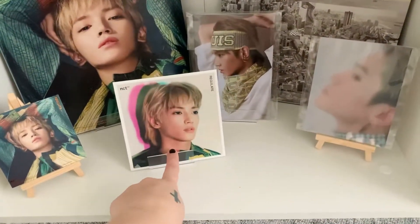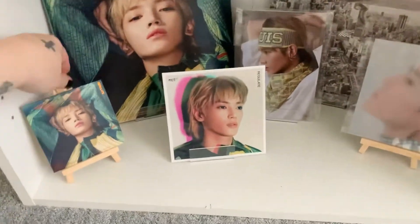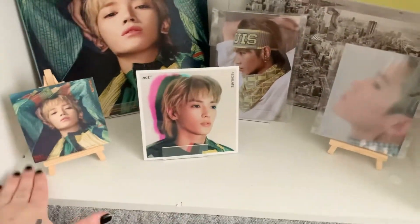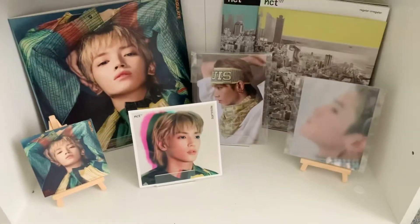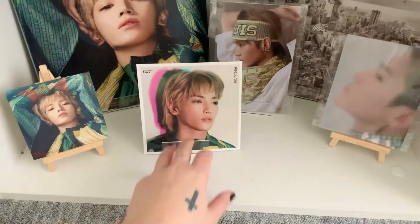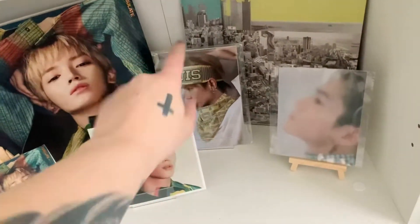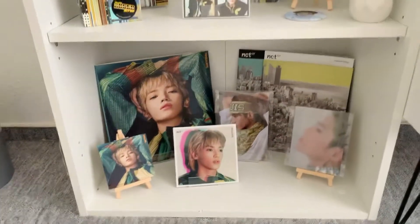This is his fan sign — or fan meet? Whatever. Then the Regular Irregular notebook thing and his postcard. So that's that.